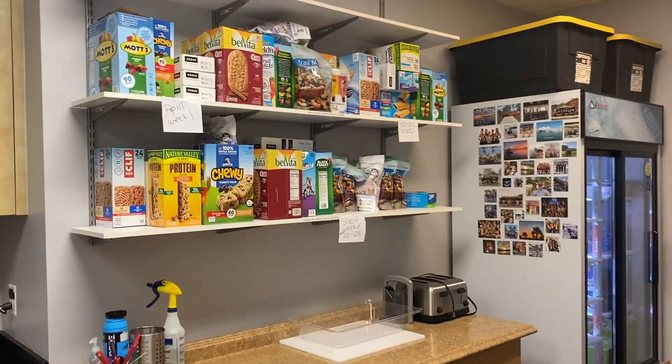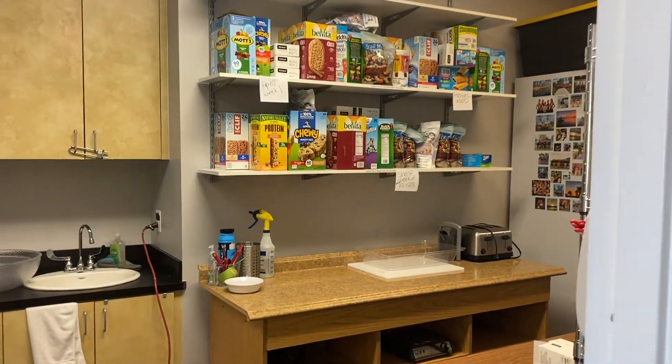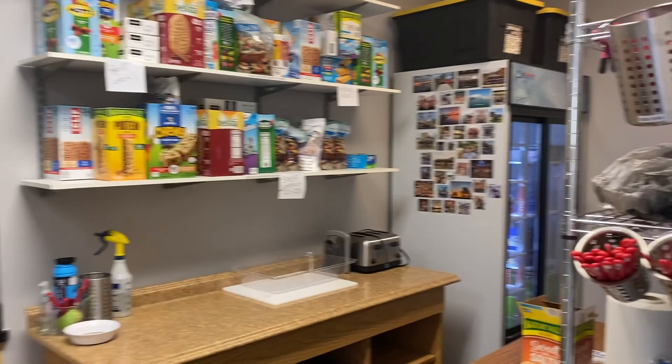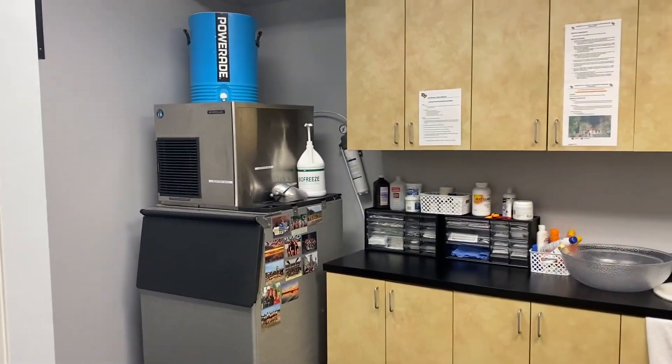We have our food room. Right now because of COVID, we're actually only allowed to do grab-and-go snacks. But usually typically we have bagels and stuff to make sandwiches and smoothies and all that kind of good stuff in here. We also have athletic training stuff and our ice machine.